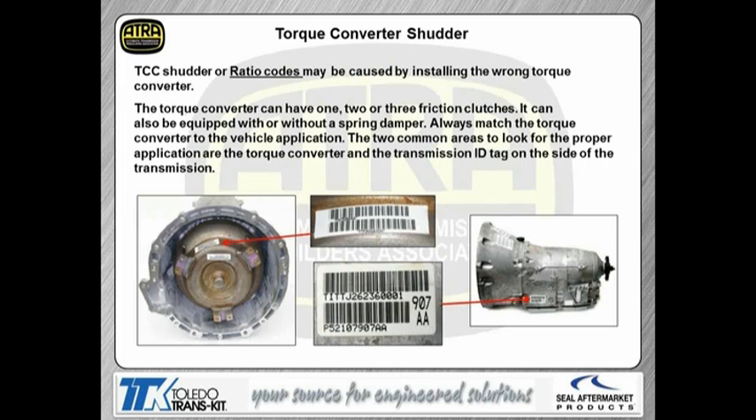It's important to look at another ID tag — this is a good time to get your camera and take a picture of this ID label because it has to match the transmission, which matches the vehicle because of differential ratios, tire size, and engine size. We want to make sure we record this information and keep it in a database. Some converters on these vehicles have a spring damper inside and some don't. Mismatching converters can actually cause a lot of shift complaints, especially lockup complaints or shutters. So we want to make sure we're using the right stuff.